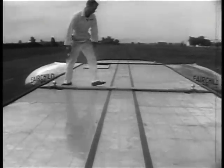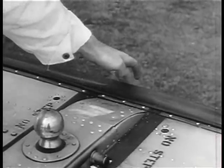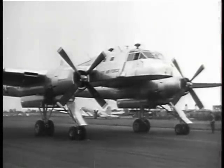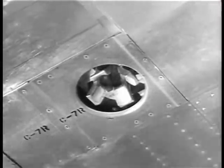Ball socket connections lock the pack to the carrier. A rubber tubing seals the pack to the carrier by compressed air. On the carrier, the four ball socket locks operate simultaneously.